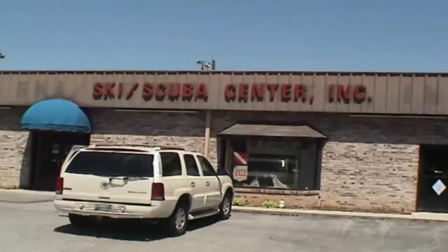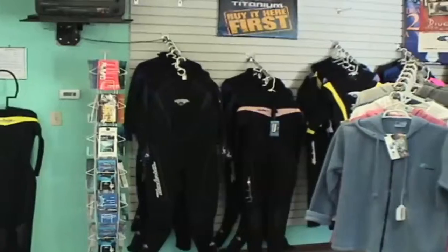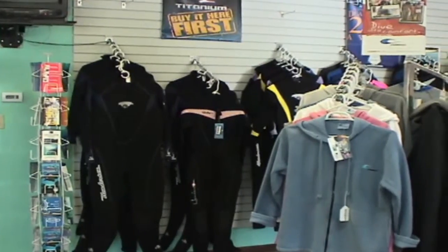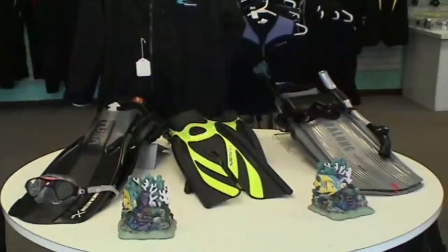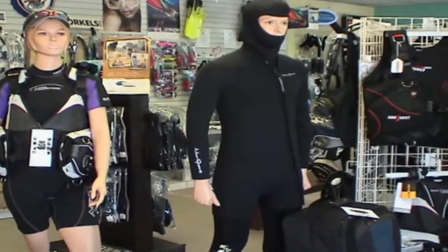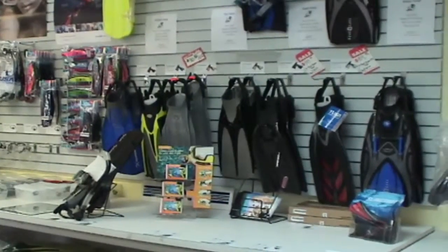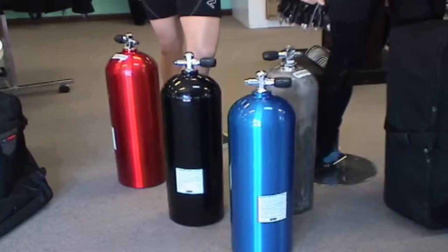This is Ski and Scuba Center in Knoxville, Tennessee — a great place to get certified. They've even got their own pool in the dive shop. Great wetsuits, tanks, fins, masks, snorkels — anything you can imagine. These are dive bags and BCs. Welcome to Ski Scuba Center. We offer training, rental, services, regulator service, and trips. Come by and see us and see if we can help you out with anything.